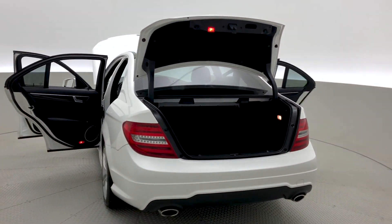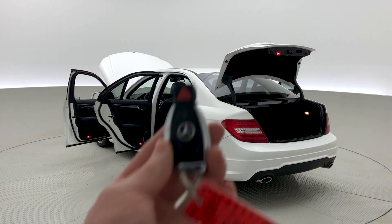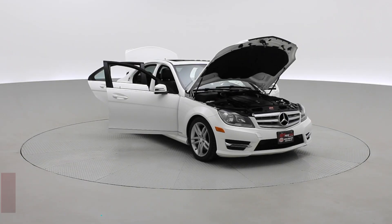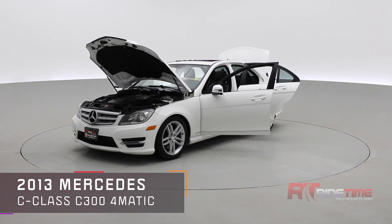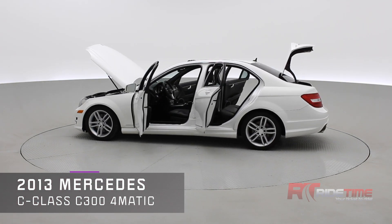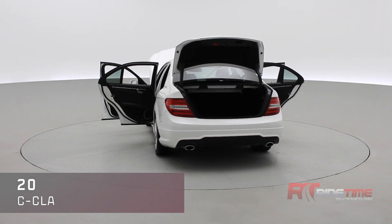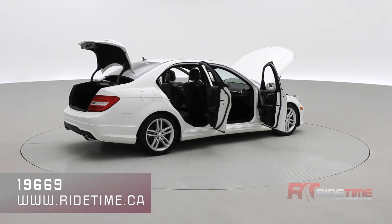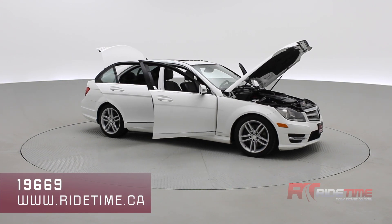This Mercedes-Benz can handle whatever you throw at it with luxury. On now to check out the classic key fob with remote trunk release. If you're interested in this 2013 Mercedes-Benz, come visit us at RIDETIME.ca. Enter in the stock code number 19669 to book your test drive today. Here at RIDETIME, we update our inventory daily, so be sure to like and subscribe to stay up to date with us. We also deliver our vehicles worldwide, so if you like this in your driveway, we can arrange for that. Thank you very much for watching, and we'll see you in the next one.